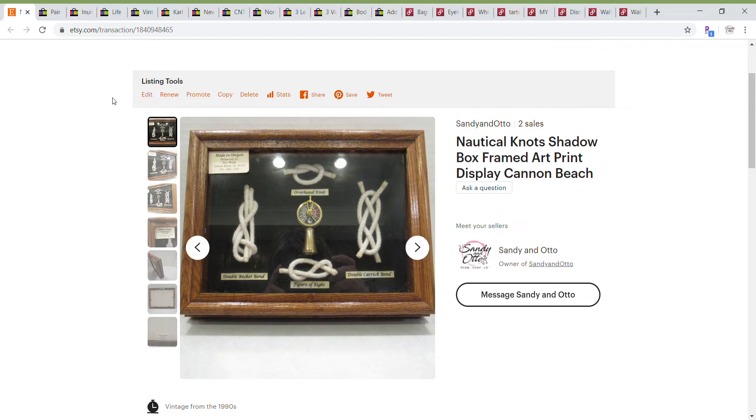Hello, and welcome to my latest What Sold video. This is for the time period of April 2nd, 2020 through April 8th, which I believe is seven days. My name is Trisha.